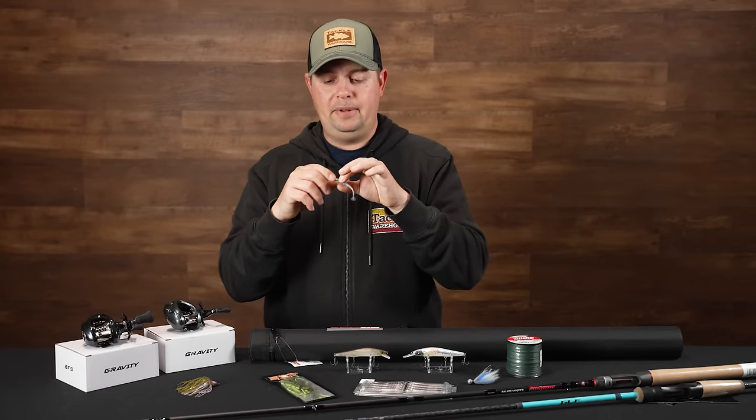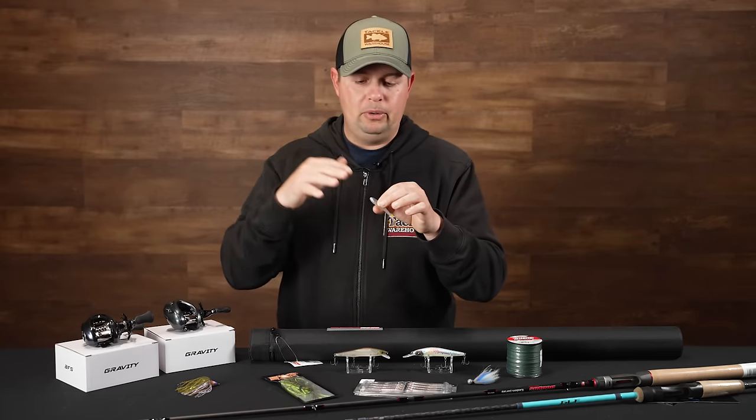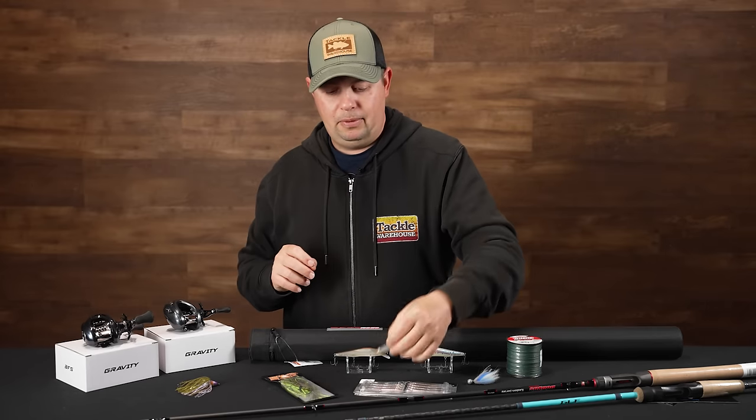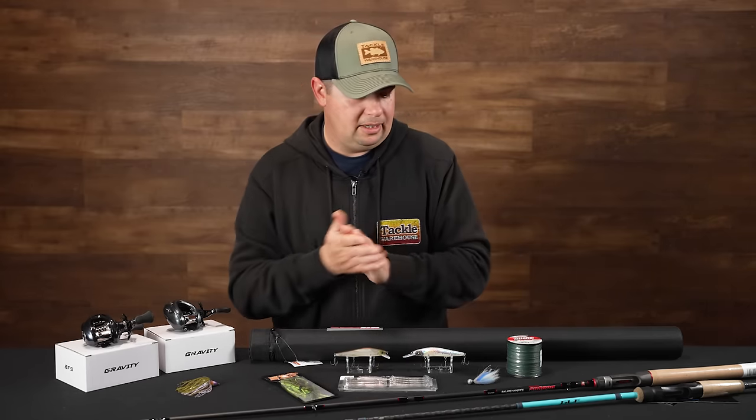There are a bunch of really cool baitfish colors — if you want something more green pumpkin or more shad, they've got a bunch of different options for you. A phenomenal little swimbait for those finesse situations from Sixth Sense.